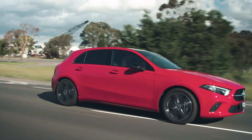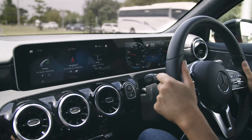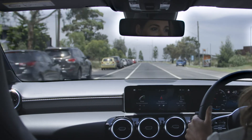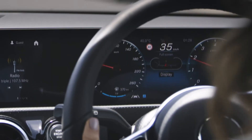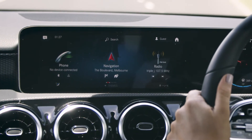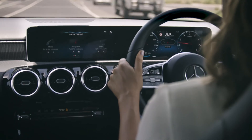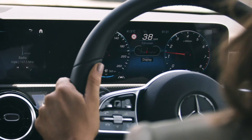Mercedes can also provide key information. You can ask for the time or date or important details about your drive. Hey Mercedes. How can I help you? What's my range? You can still drive 370 kilometres. Hey Mercedes. What's the speed limit? The current speed limit is 40 kilometres per hour.